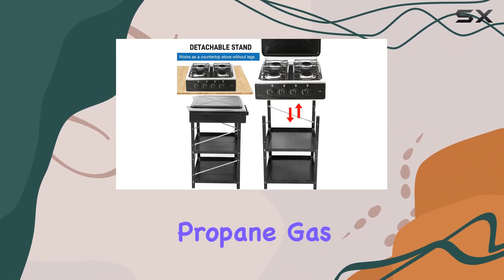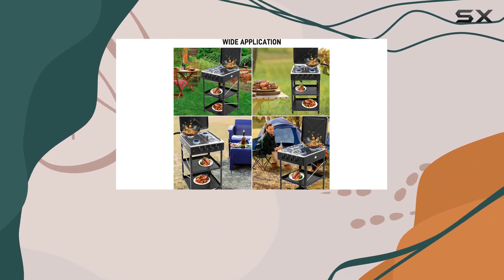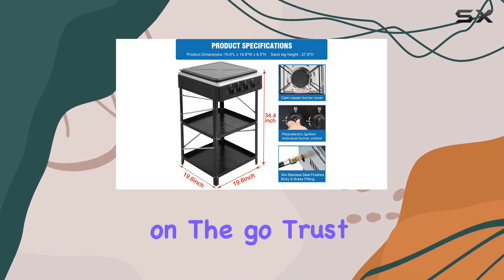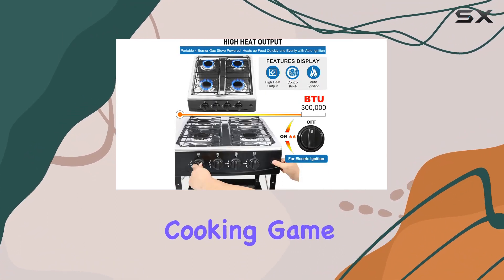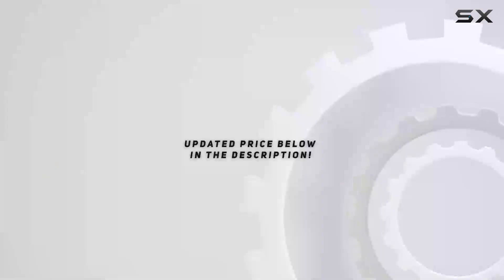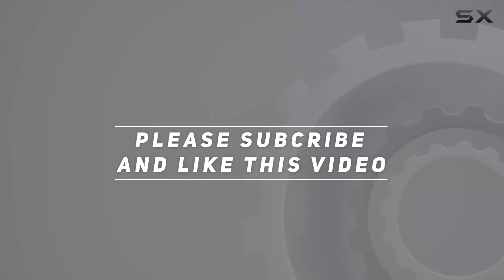In conclusion, Forimo's 4 Burner Propane Gas Stove is a powerhouse in outdoor cooking. It's reliable, efficient, and versatile, making it a must-have for anyone who loves to cook on the go. Trust me, your outdoor cooking game is about to reach a whole new level with this fantastic stove. Check out the video description for updated price, and thank you for watching.